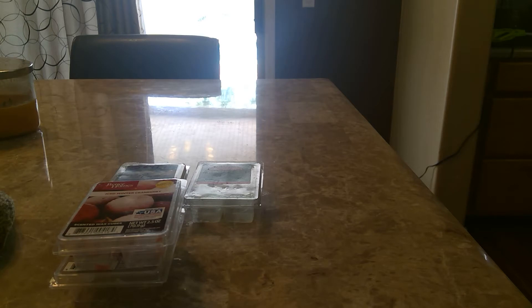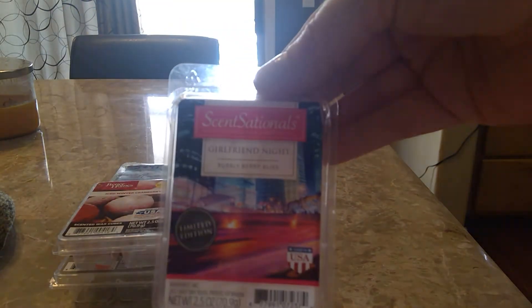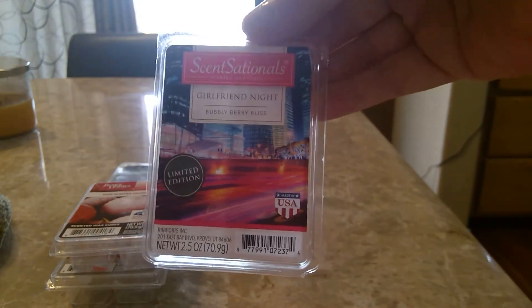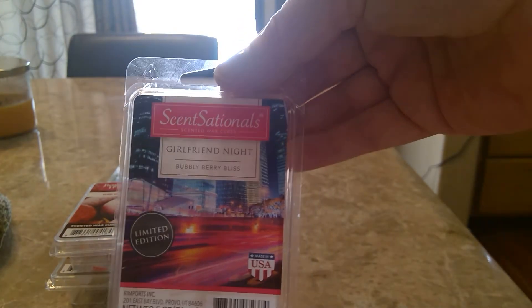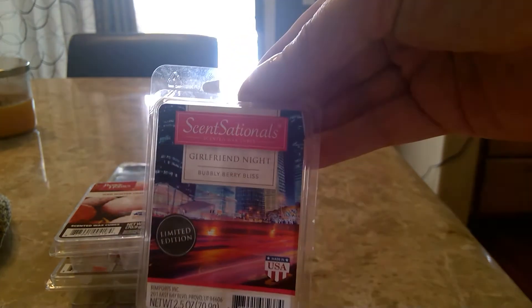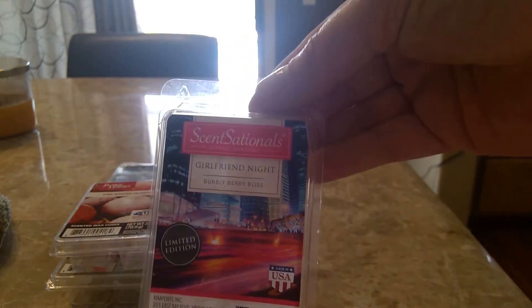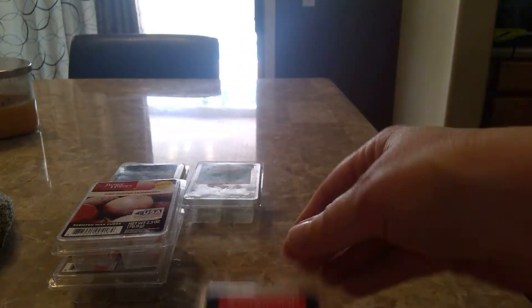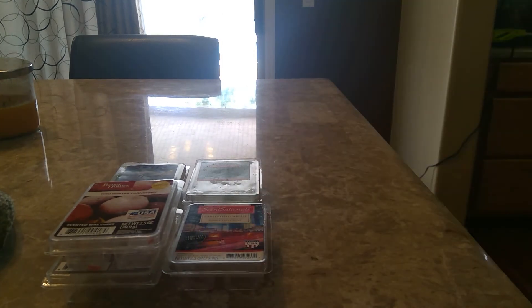From Sensationals I melted Girlfriend Night, and it says bubbly berry bliss. I loved this — it was really good. I can't quite describe it; it was like a fruity perfume scent, not super strong but enough. I don't think you'd want that scent to be super strong when it's melting. I really liked this and it's limited edition. I haven't been to Walmart in a while so I don't know if you can still get it, but I did enjoy it and I'm really glad I tried it.